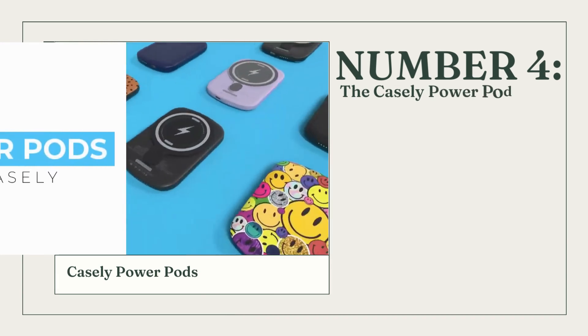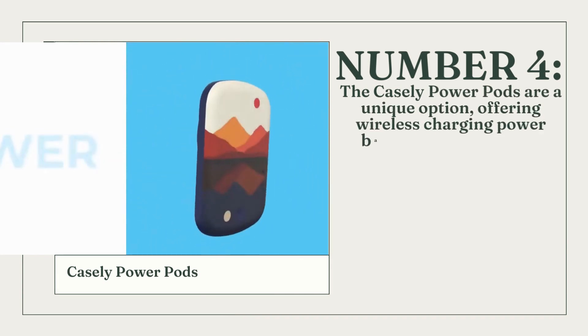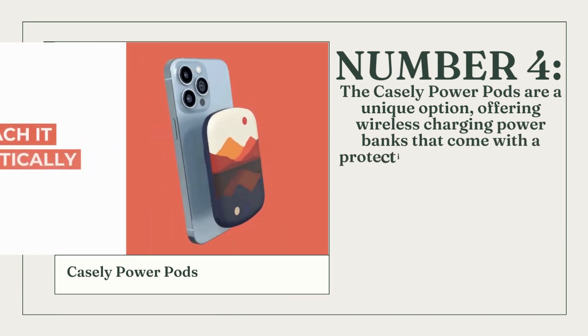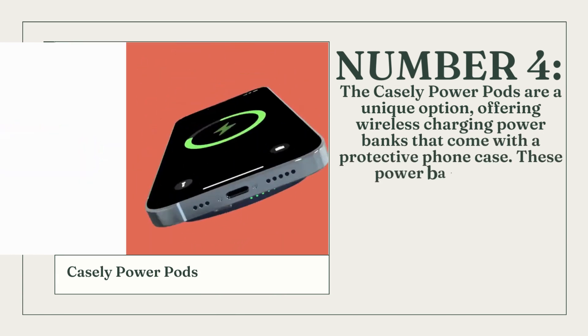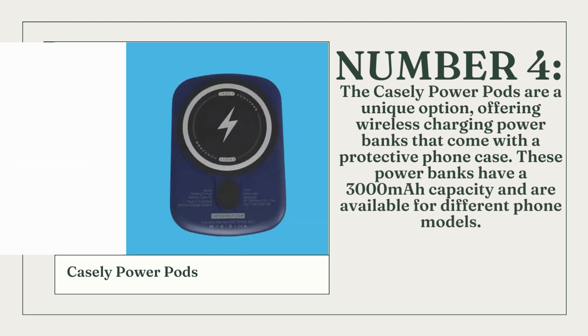Number 4: The Casely PowerPods are a unique option, offering wireless charging power banks that come with a protective phone case. These power banks have a 3,000mAh capacity and are available for different phone models.